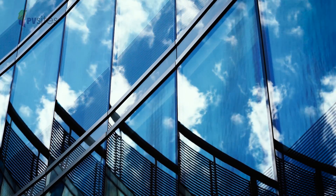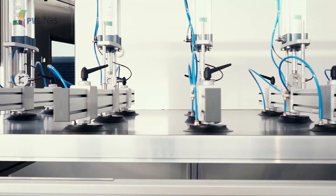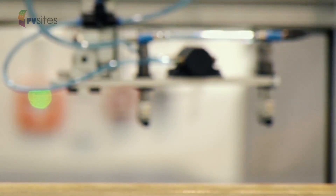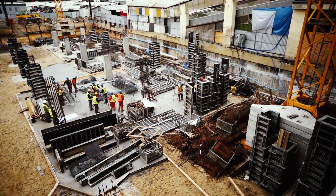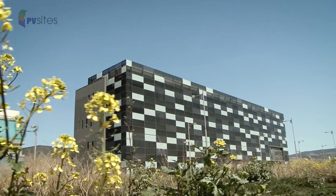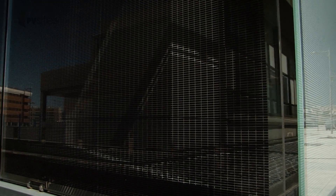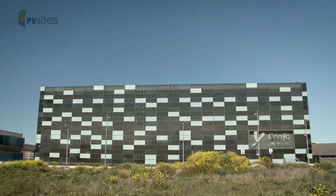A new age of innovation is about to begin for Europe's construction industry. Everyone playing a vital part in the creation of public and private buildings across the EU is being given the opportunity to see and learn about the latest building integrated photovoltaic technology — BIPV — and help Europe lead the world in the development of positive and nearly zero energy buildings made with energy producing construction products.